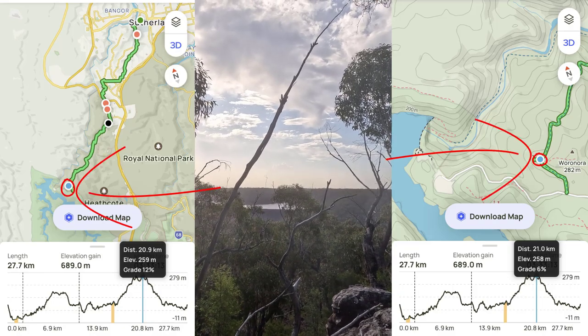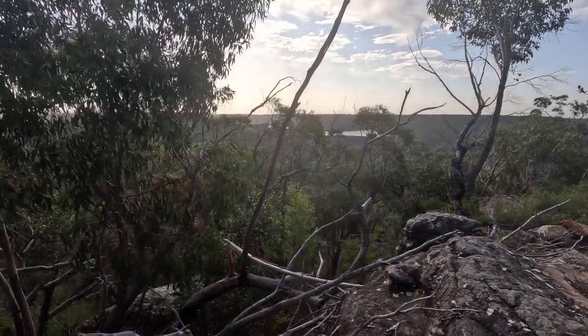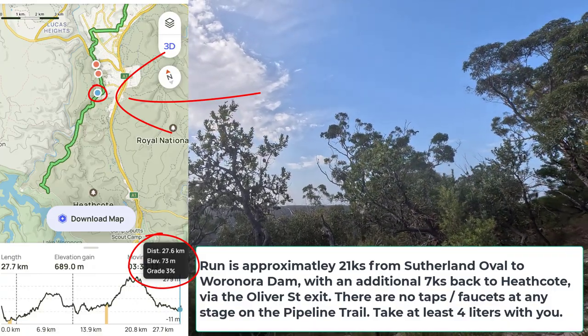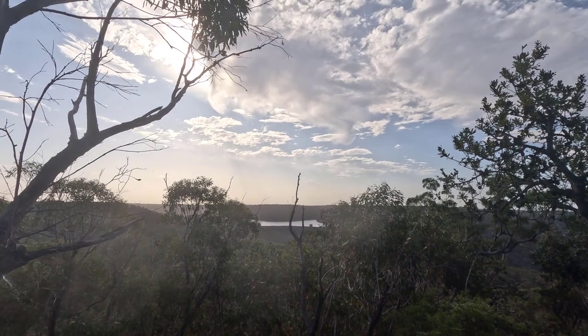And there we go — Woronora Dam. That's cool. Nice place to come around sunset, I guess, if it's going to be a good one. Awesome.